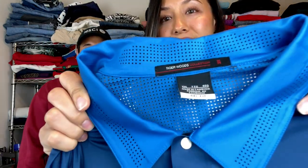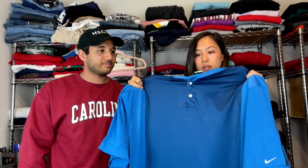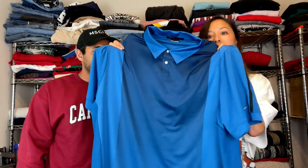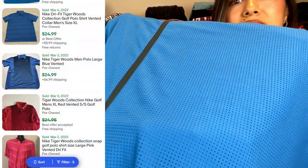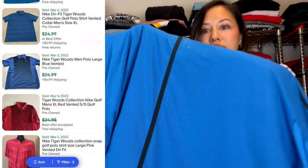Next up we have a Nike Tiger Woods golf polo. It's a Dri-FIT in a 2XL, so it's a great size. It's super airy and ventilated on the back. Great brand to be on the lookout for — it should sell fairly quickly.